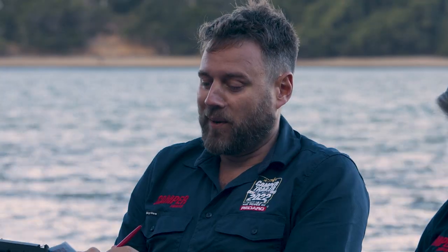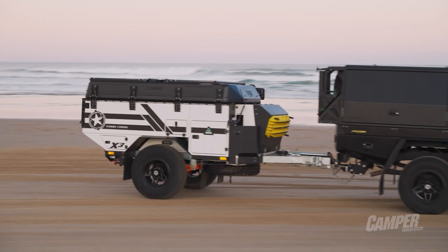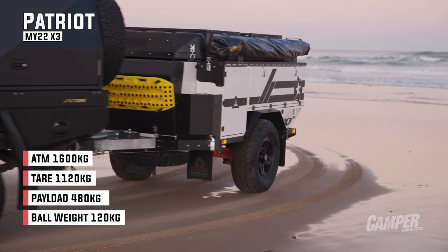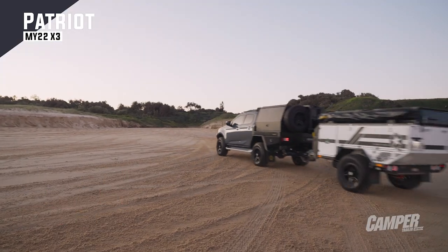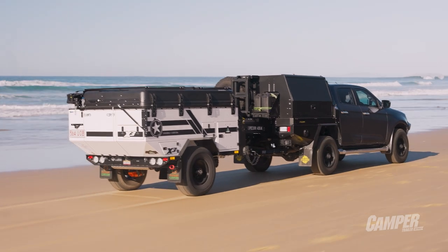Perennial winners Patriot are back again, this time with the MY22 — the 2022 version of the X3 — which is the same model we saw last year but with incremental changes. Patriot is arguably the leader of the pack when it comes to camper trailers. The X3 is a bit of a departure from what they used to do, so who's the target audience and what are they going to do with it?